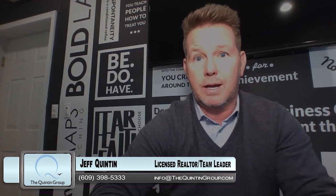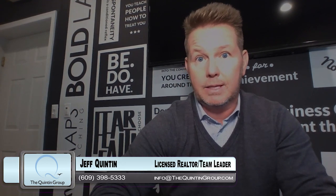Some markets are different than others — it depends on the supply and demand. Any questions you might have, reach out to me directly at 609-398-5333, or email me at jeff@thequintongroup.com. Thanks for tuning in. Talk to you soon.